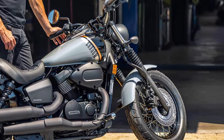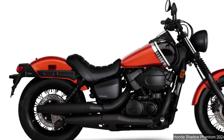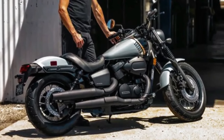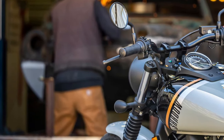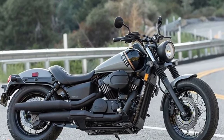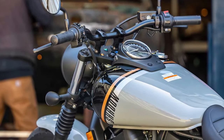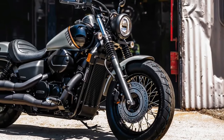The first thing that captures attention is the Phantom's aggressive and futuristic design. With its sleek lines, sharp angles, and aerodynamic contours, the 2025 Phantom presents a commanding presence on the road. The motorcycle's front end features a striking LED headlight and an integrated fairing that not only enhances its visual appeal, but also improves aerodynamic efficiency.